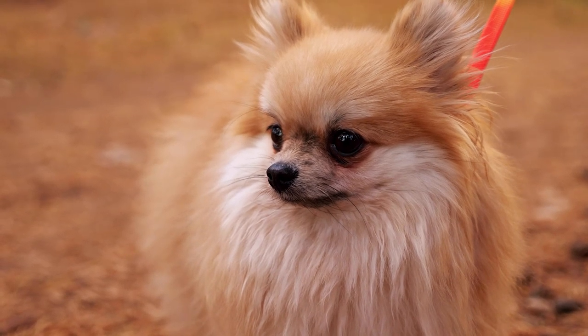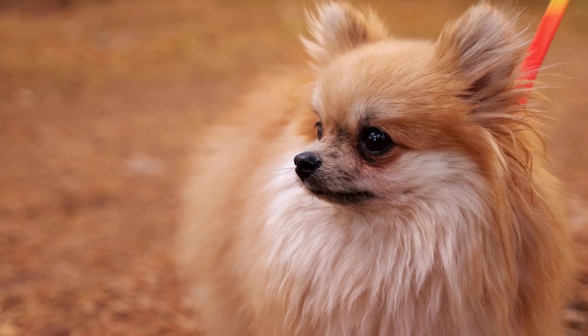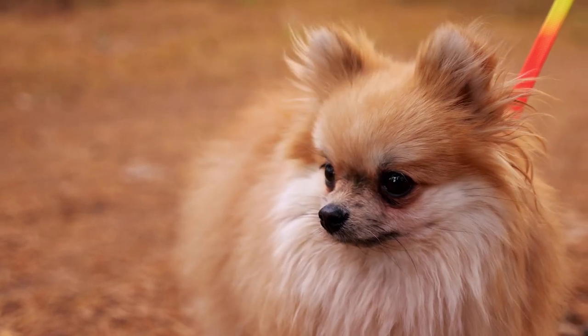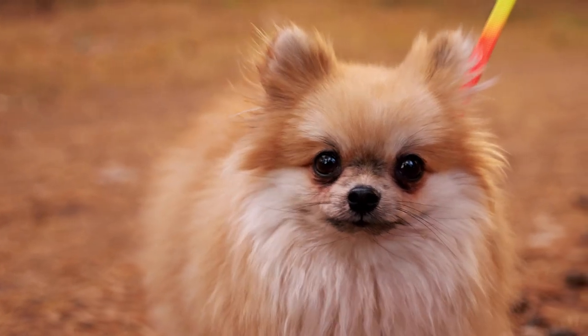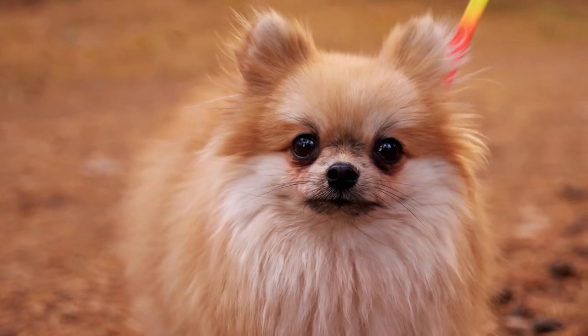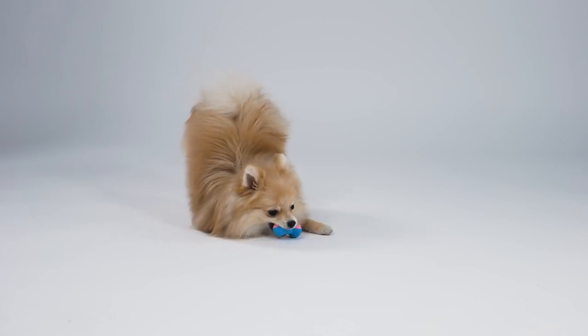Pomeranian patella luxation is a relatively common orthopedic condition in small-breed dogs. It occurs when the knee joint becomes unstable and moves out of place, causing pain and lameness. The dog's kneecap may pop out of its groove or dislocate completely. A vet can fix this with surgery to stabilize the bones.